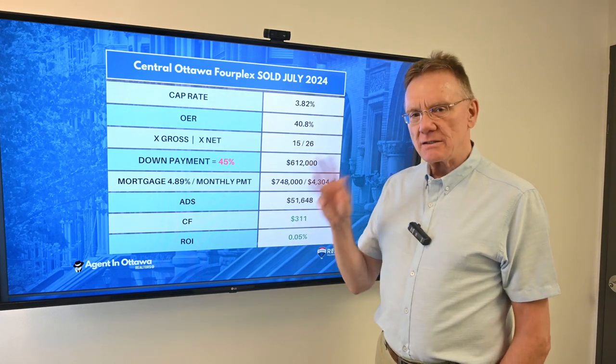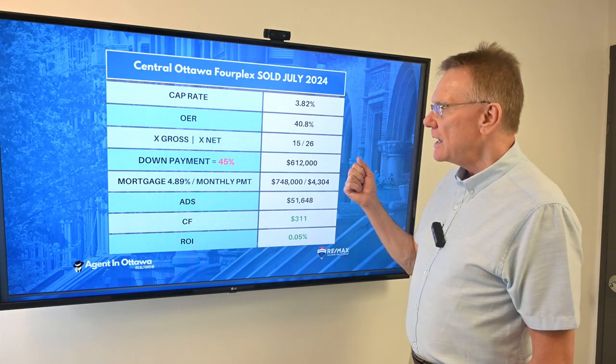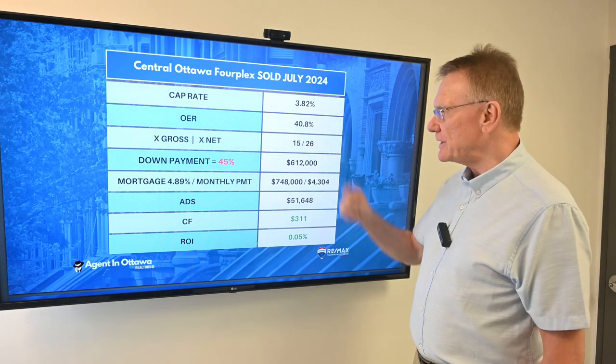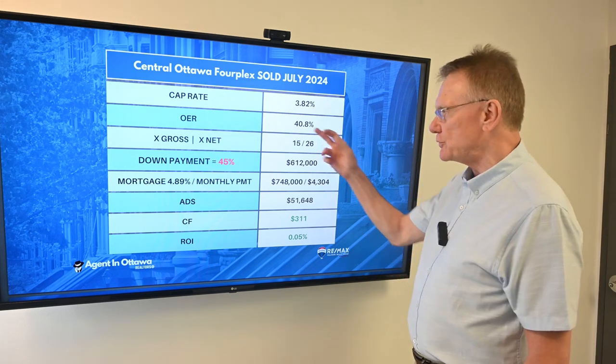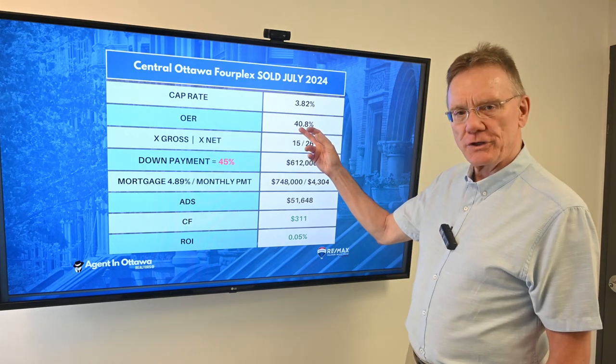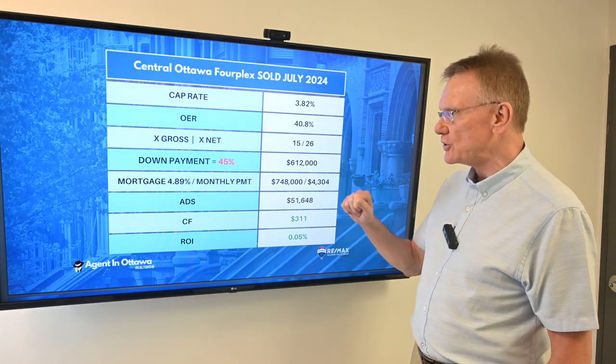That's a subjective thing. A lot of people say that's low, others say it is what it is. The operating expense ratio is a tad on the high side — I would like to see this closer to about 30 to 35%. It's about 41% for the operating expense ratio.